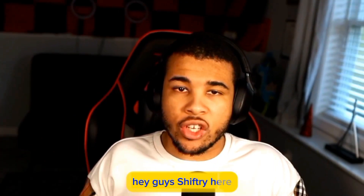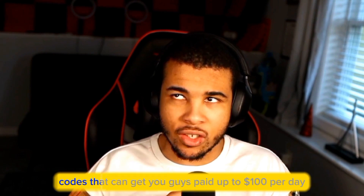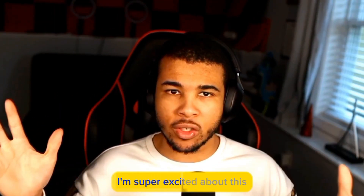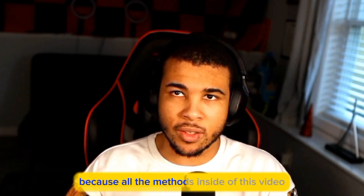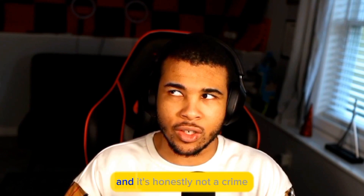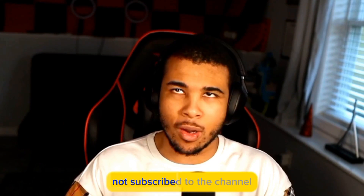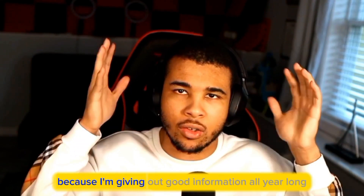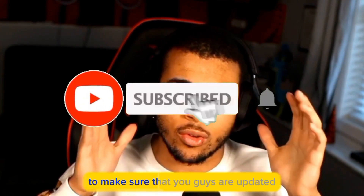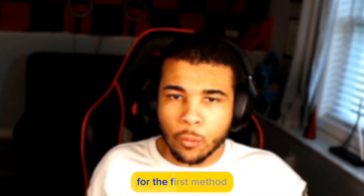Hey guys, Shifterry here, welcome back to yet another video. Today I'm going to be going over the brand new PayPal codes that can get you guys paid up to $100 per day. I'm super excited about this because all the methods inside of this video are completely legit and legal. Make sure to subscribe to the channel because I'm giving out good information all year long.